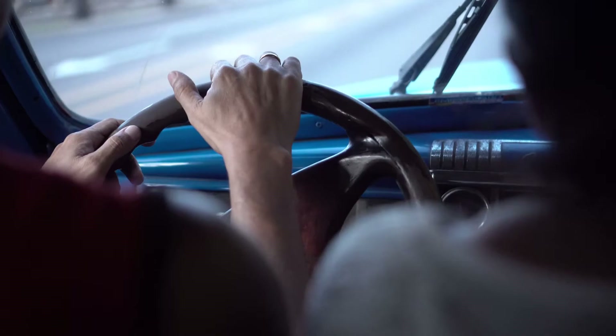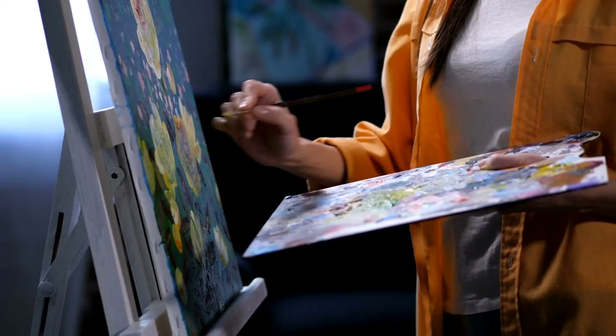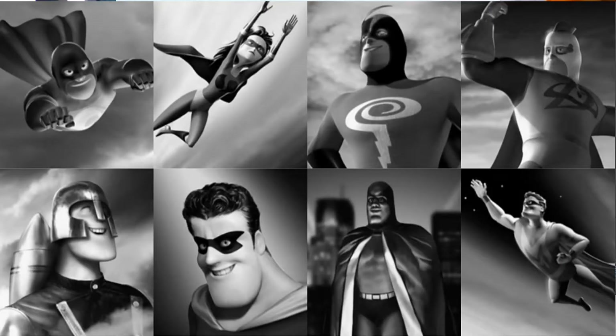These cars are perfectly showcasing the mid-century modern art style. So as you can see, in just the first few scenes, The Incredibles sets up the general aesthetic it's going for and begins to develop a distinct style.